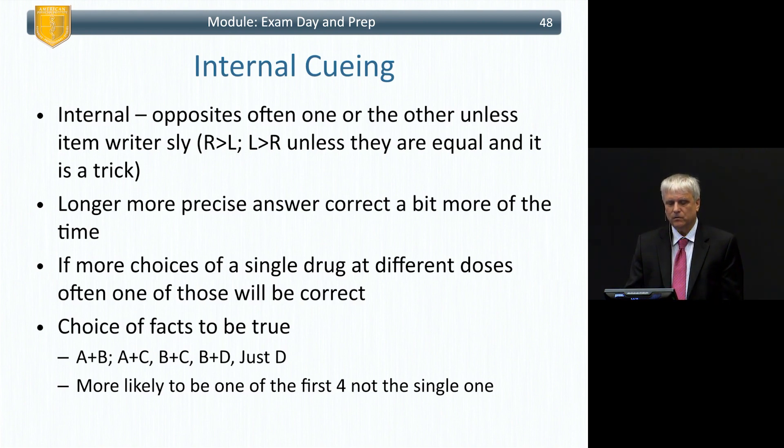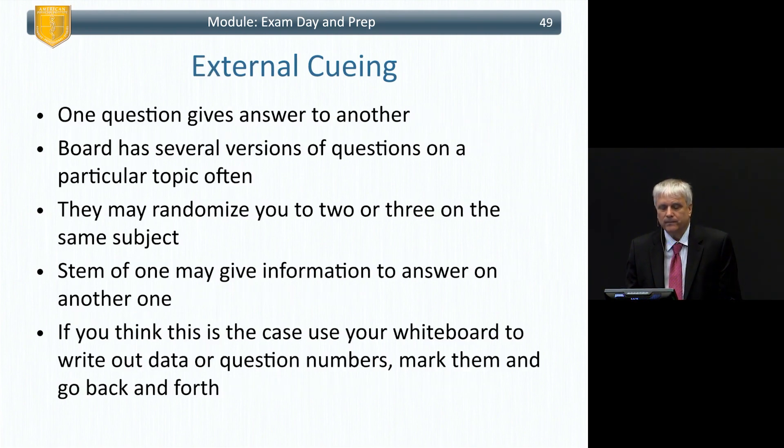For combination-of-facts choices — like A plus B, A plus C, B plus C, B plus D, or just D — it's more likely to be one of the first four and not a single one, because they wouldn't include combinations otherwise. These strategies give you an extra one or two percent advantage, and I'll always take that. External cueing: one question can give the answer to another. The board has several versions of questions on a topic and assigns them randomly, so you might get three questions on hypothyroidism and one may answer the others — if someone gives you a gift, say thank you.